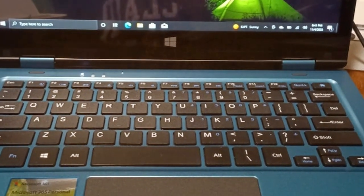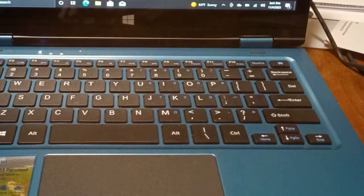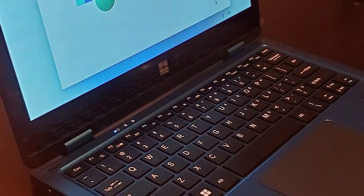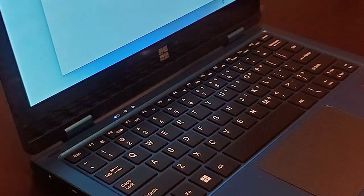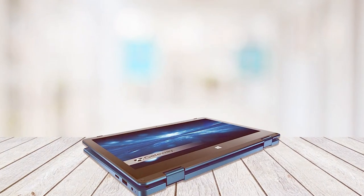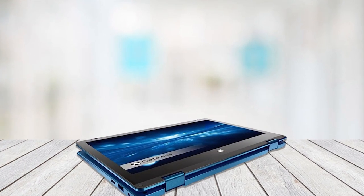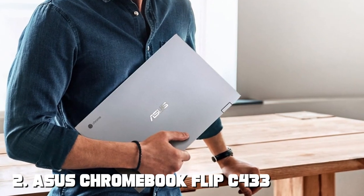Equipped with robust connectivity options, the GT11 keeps you productive on the go. The battery life is impressive, ensuring you can work or play for extended periods without worrying about running out of power. The design is both elegant and durable — a perfect blend of style and sturdiness. Whether you're a professional or student, the Gateway GT11 is a reliable companion and standout choice in the two-in-one category.